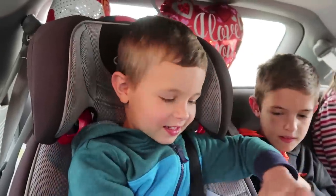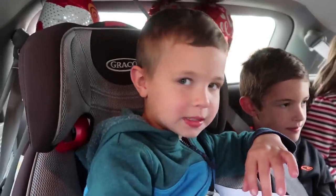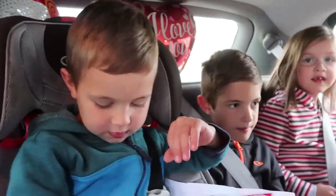How did you feel about giving a valentine? Good. What did you like about it? I liked that they were happy. Yeah, it's a fun thing to show people we love them.